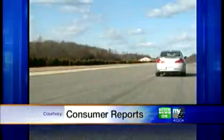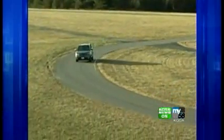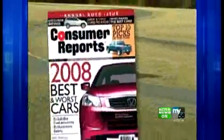Every vehicle that Consumer Reports rates goes through 50 different tests and is driven thousands of miles. Then, Consumer Reports' annual auto issue names the best of the best.